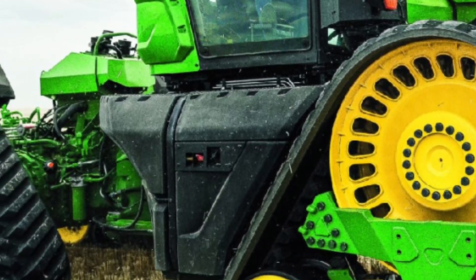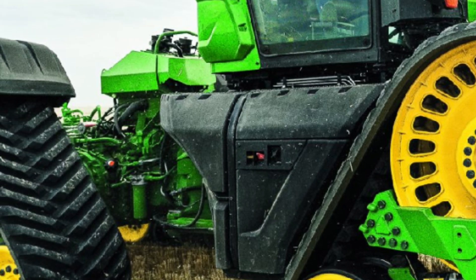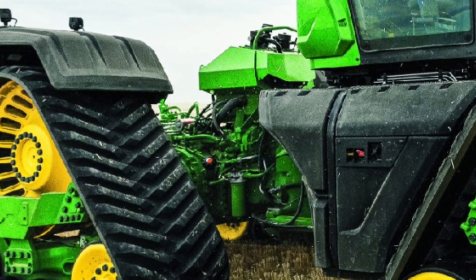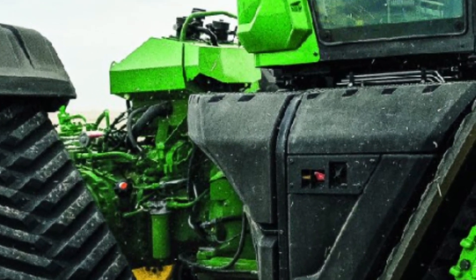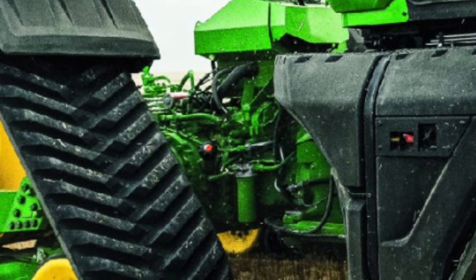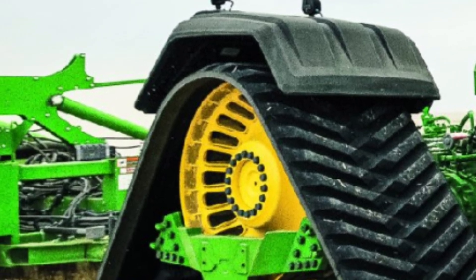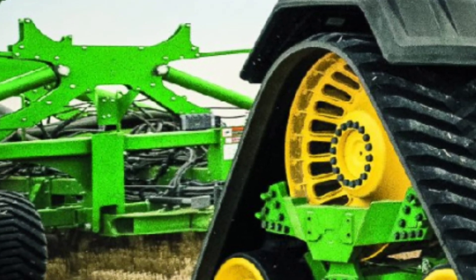John Deere's AutoTrak system ensures precise steering with GPS guidance, reducing operator fatigue and increasing efficiency. Farmers can monitor performance, adjust settings, and even receive real-time data through the John Deere Operations Center.